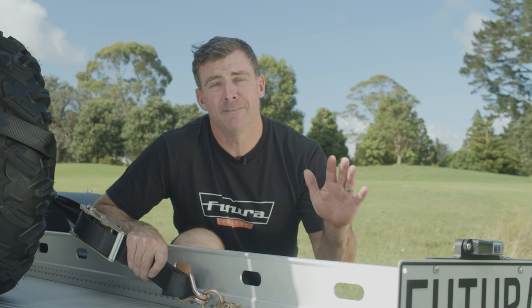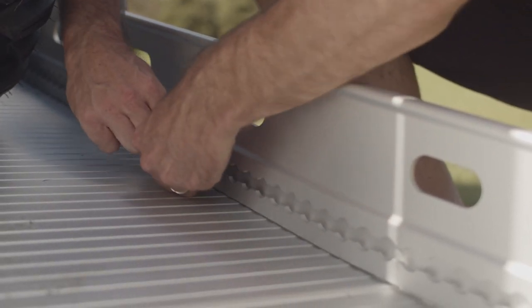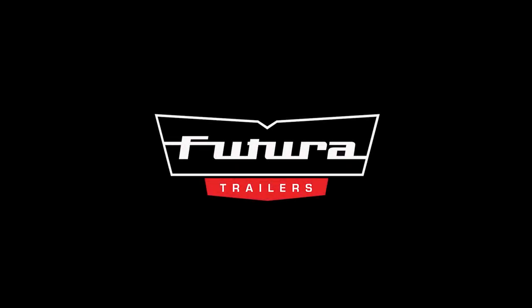The new Tilt Deck Trailer features our patented Airline Track, machined straight into the chassis rails. This gives you multiple tyre tie-down points no matter what size your vehicle, and the peace of mind knowing that your load is nicely secured.